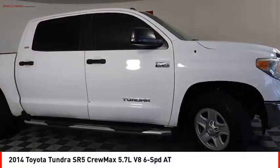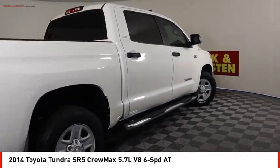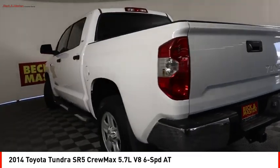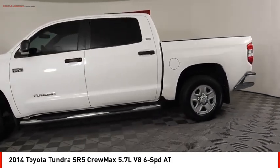We are pleased to show you the 2014 Tundra. The Tundra has a number of unique features useful for those using it as a work truck, including extra-large door handles, a deck rail system, and an integrated tow hitch.